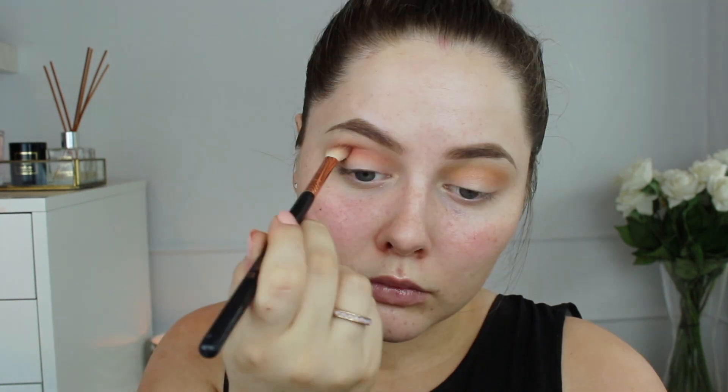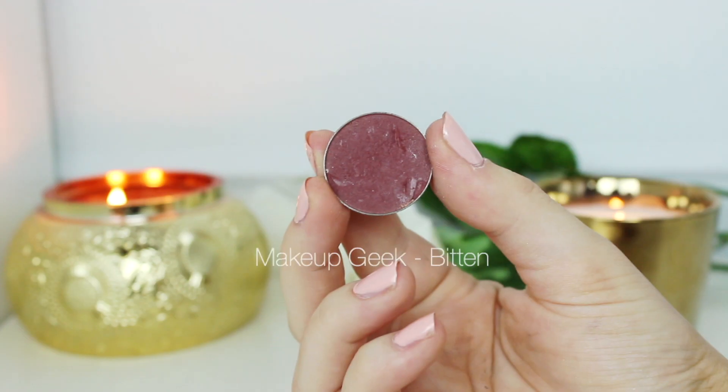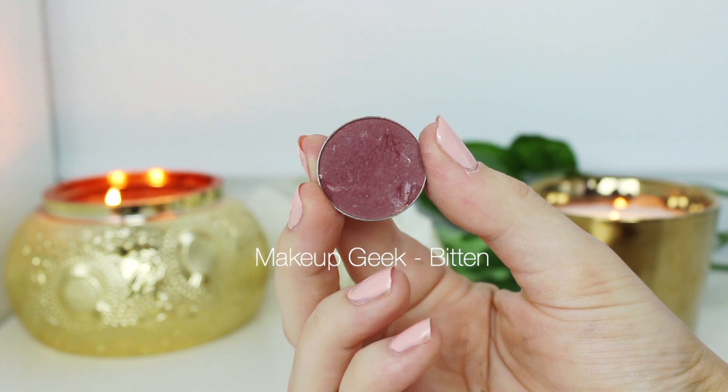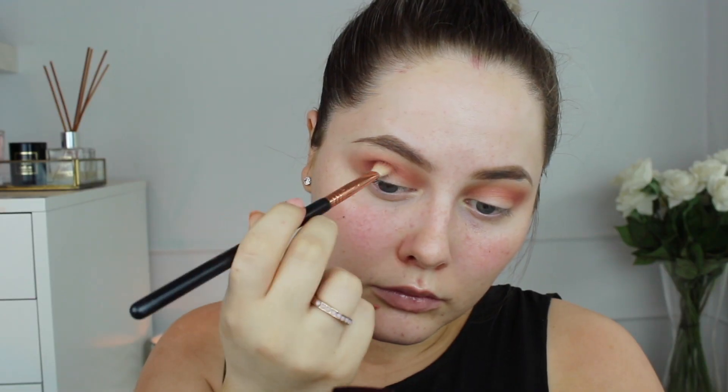Mango Tango is such a pretty eyeshadow. I love using it in my crease to just warm up my eye a little bit. Then to darken the crease a little bit, I'm using another Makeup Geek shadow — this is Bitten, and this is my favorite Makeup Geek shadow. I apply this one on top of the other crease colors, but a little bit more precise with each step.